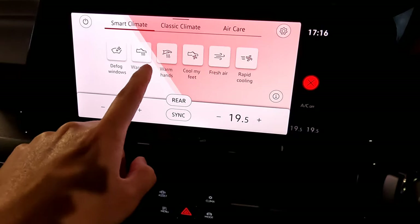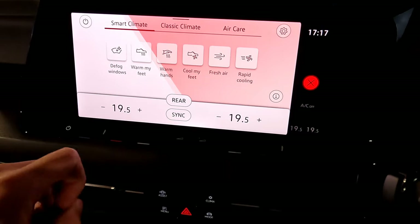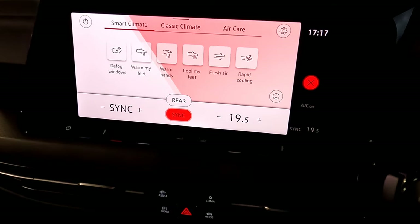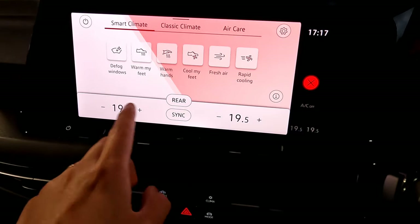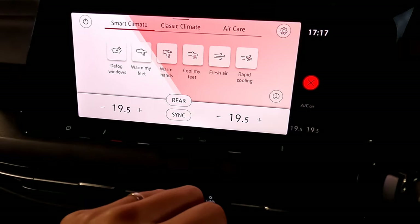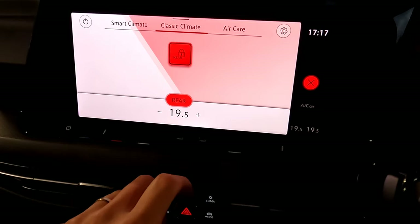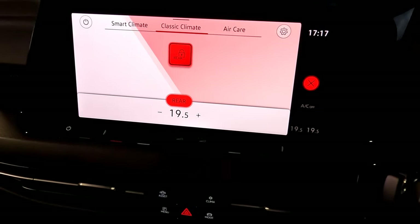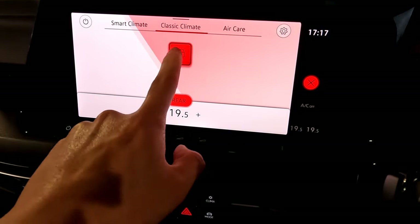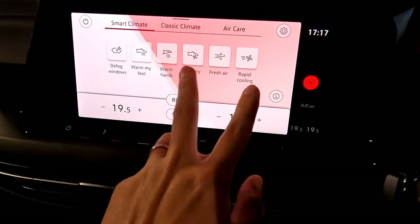Since the engine isn't on, some options show in gray. Tapping the settings button lets you go into default window settings and change temperature. At the bottom, press the sync button so both sides are the same temperature, or unsync them to set individual temperatures. This spec also has rear air conditioning control, so you can physically control the rear one and even lock it for younger passengers.